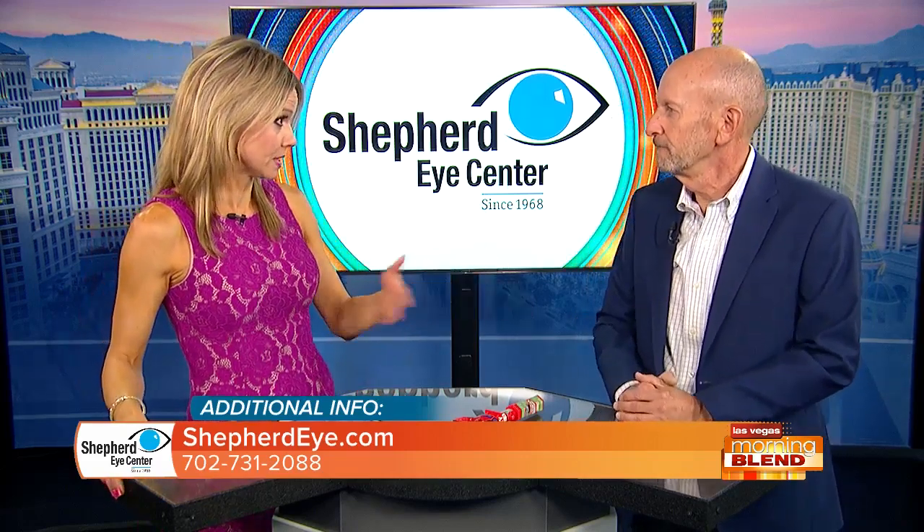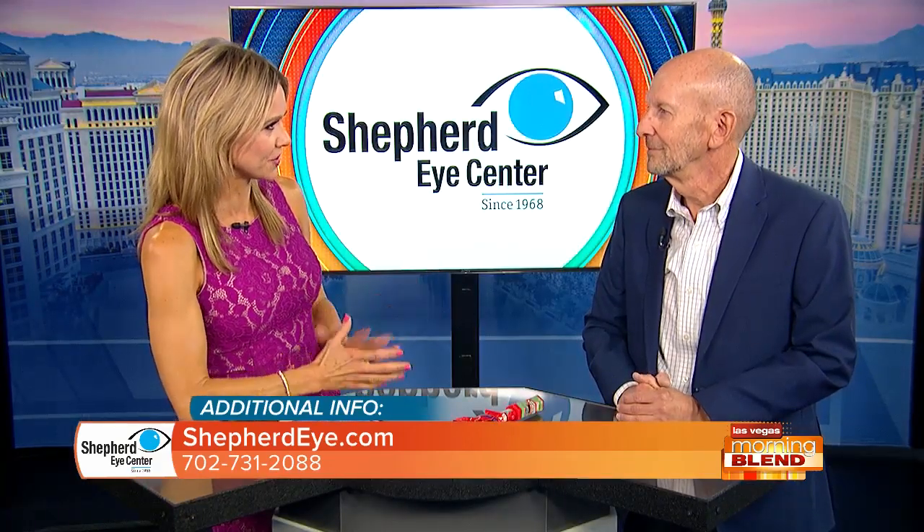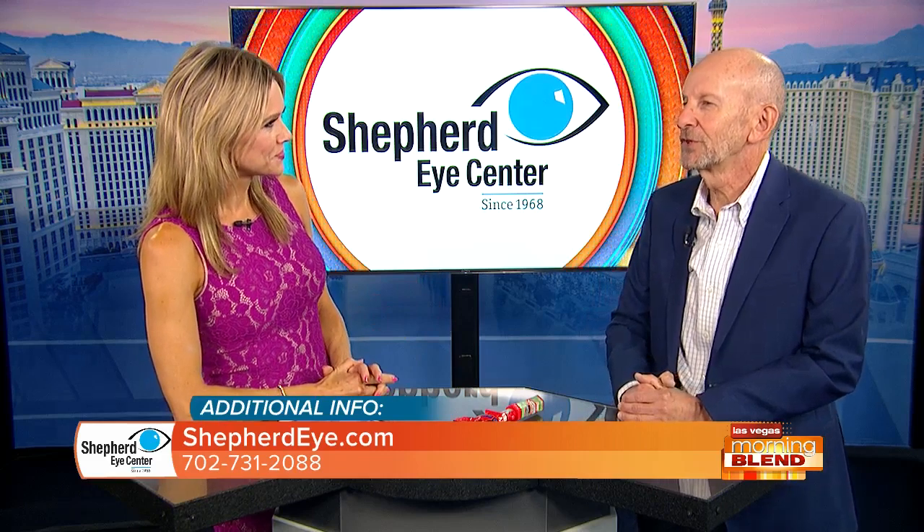You've been seeing children in your practice for years. How many people who walk through the door at Shepherd Eye Center are children or young people? As a percentage of the practice it's fairly small, but there are a lot of providers. I'm one of the few people that sees children. Especially this time of year before school starts, we do see a significant amount of children.